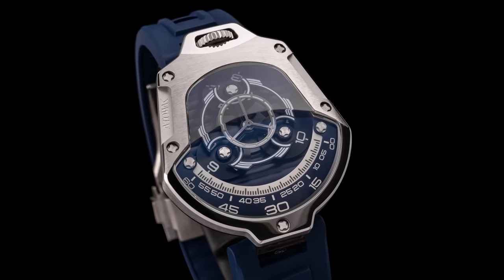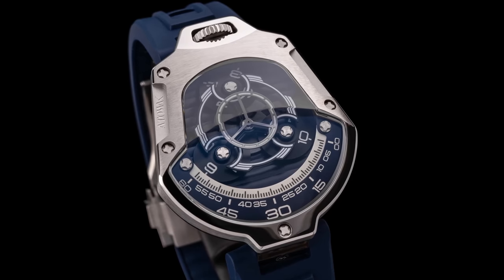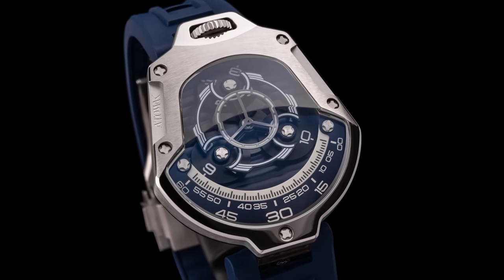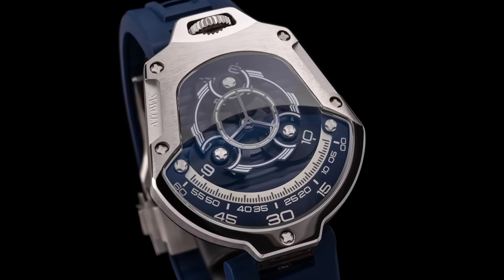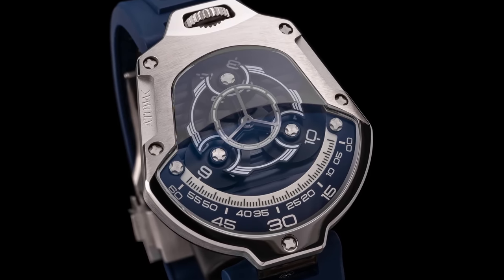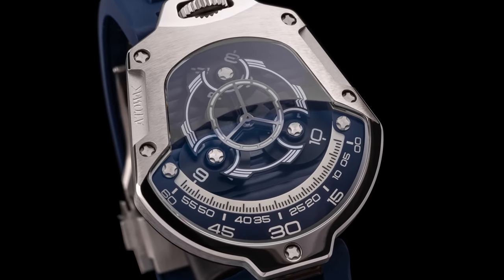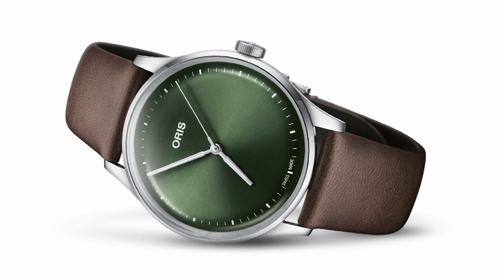Very much an Urwerk-inspired piece but not at Urwerk prices — very nice from Atowak. I would like to see what they can do with their own developments, because they've done a few Urwerk-like pieces now. We know they can make it — let's see if they can dream it.